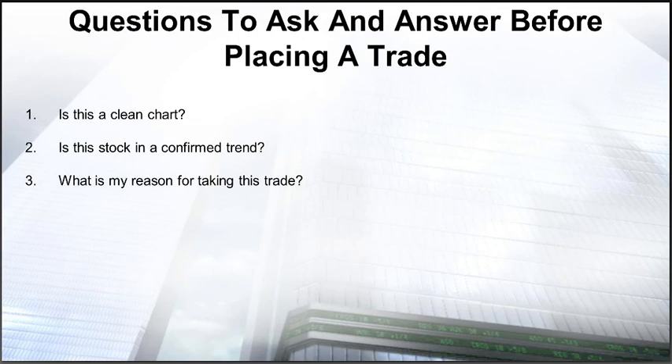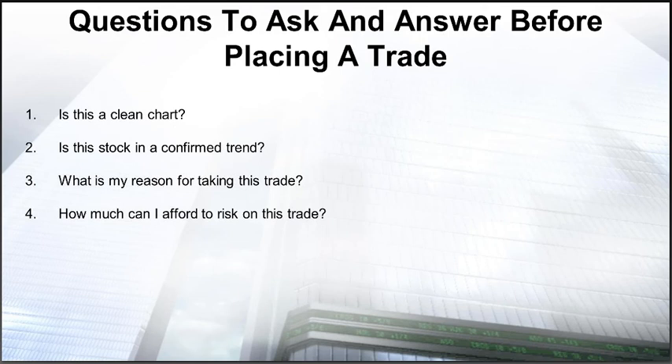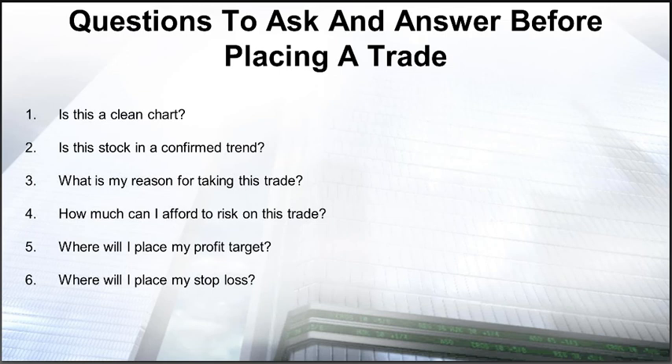What is the reason for me taking this trade? That comes down to a rule-based plan you should always have before you get started. How much money can I afford to risk on this trade? This comes down to money management. Today we're going to share the money management rules our traders at TradingWins have been using for many years very successfully. Where will I place my profit target? And where will I place my stop loss? This is really important — you should at a minimum know which exit strategy you're going to use.